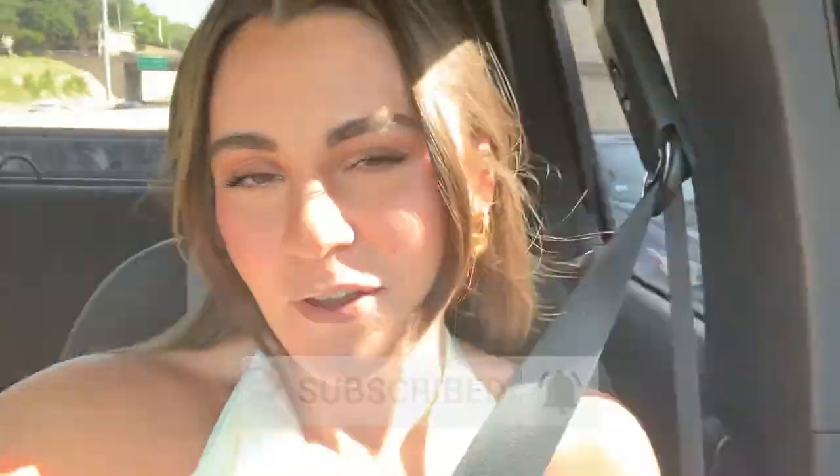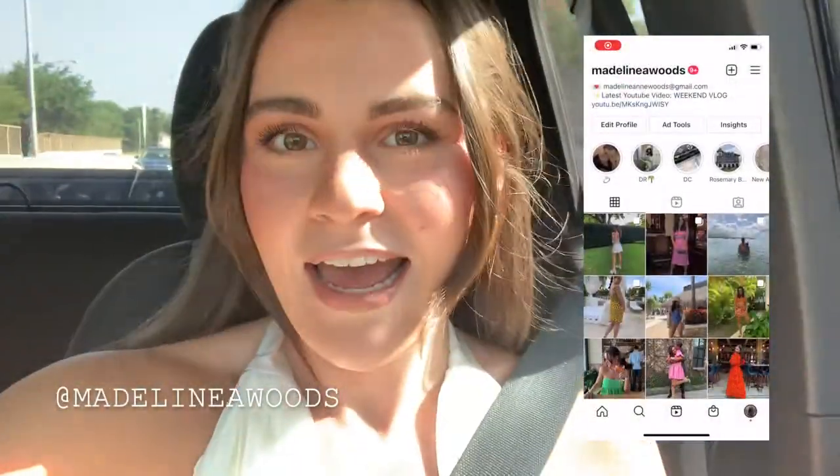Before that, I'll put in a couple of clips from my birthday last night so you can see that — I didn't vlog much of it but I got a couple of clips. If you haven't already, make sure to subscribe to my channel. New videos every Sunday, all things vlogs and fashion. Find me on Instagram at MadelineAWoods.